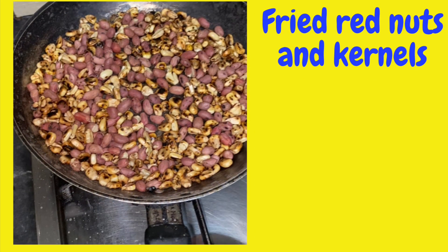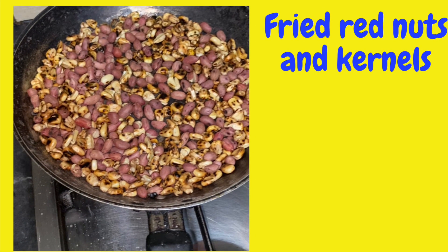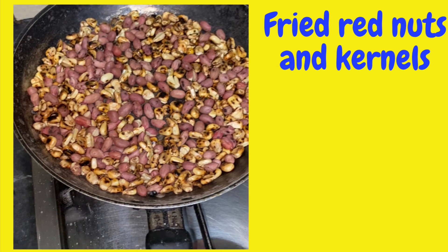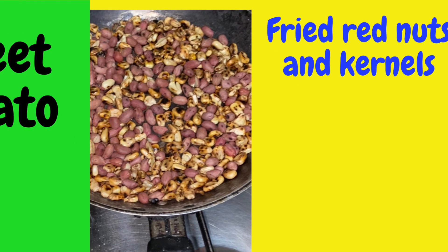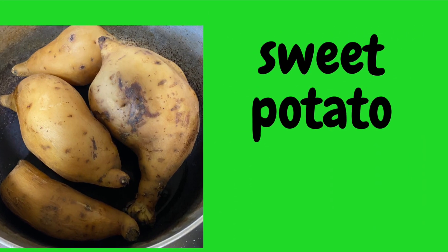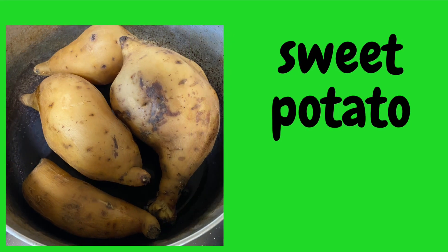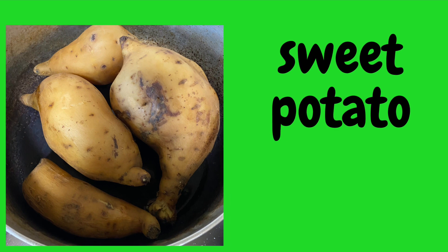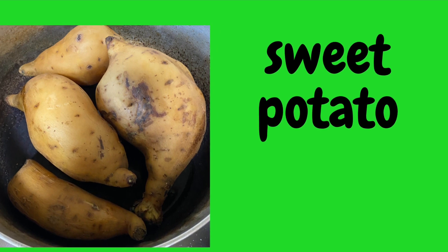The snack of maize and groundnuts roasted is popular for breakfast or just as a snack. And sweet potatoes — they are very popular for tea. They always have sweet potatoes with tea. That's very common.